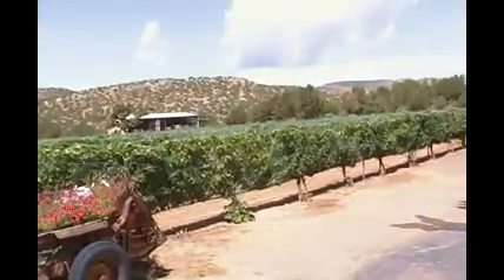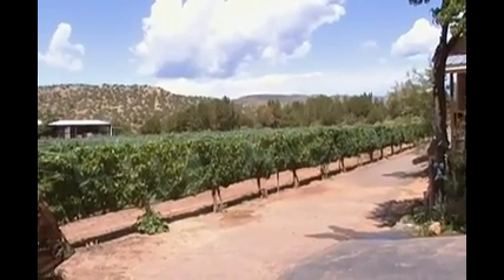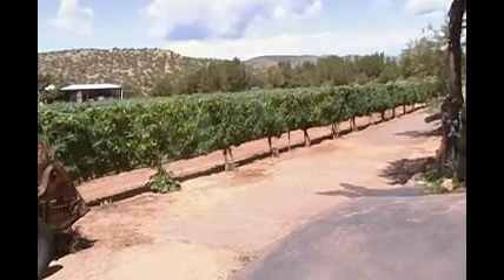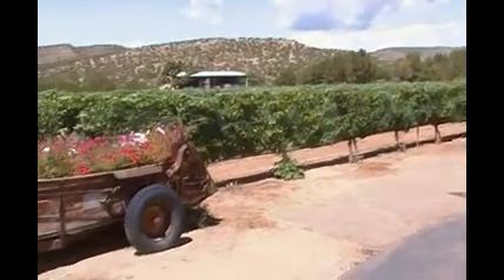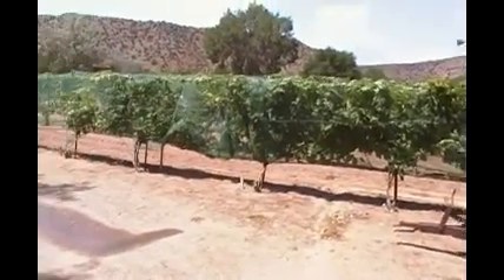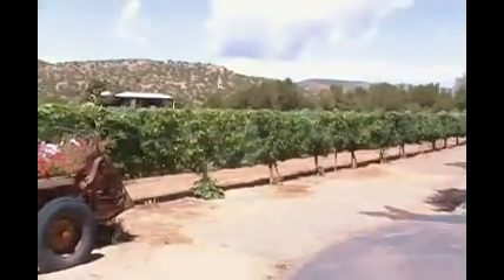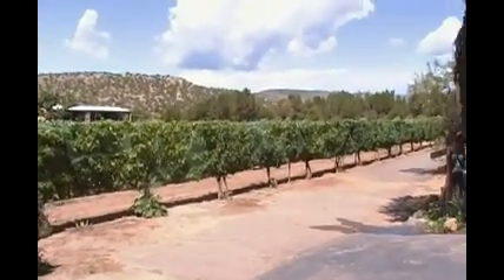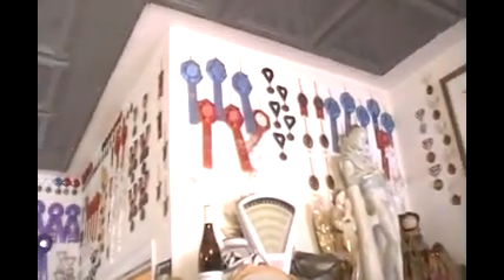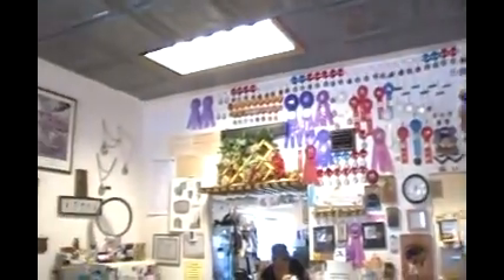It's funny — you wouldn't think that they could make decent wine in such a dry, arid atmosphere. They run water to each vine, so it's kind of interesting. I guess they've won some awards with their wine.